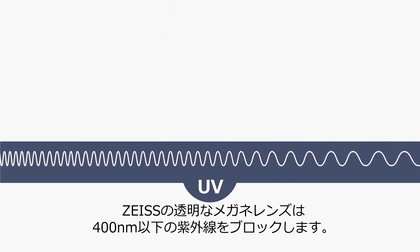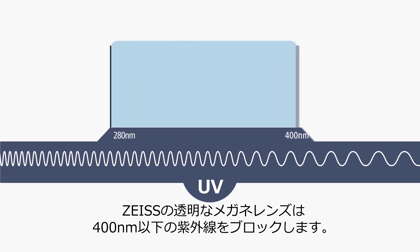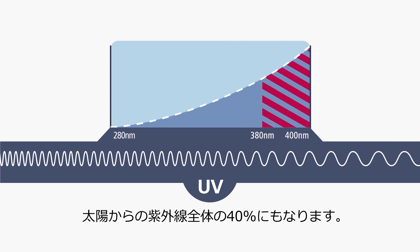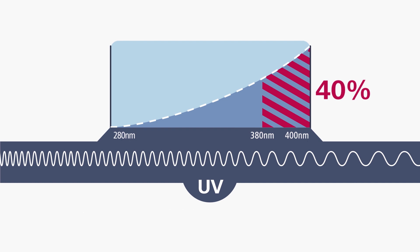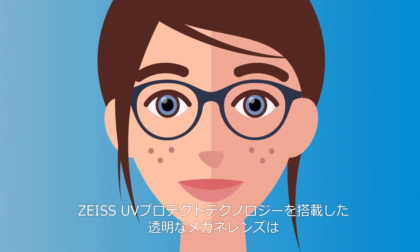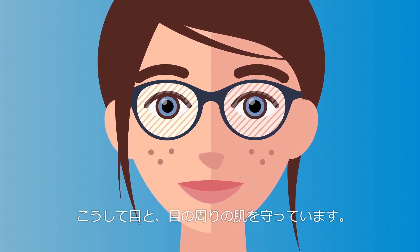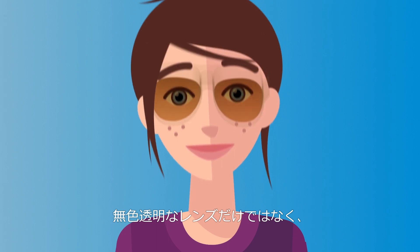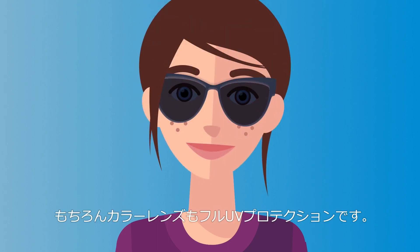This blocks UV radiation up to 400 nanometers. The interval between 380 and 400 nanometers is much more intense and is actually responsible for 40% of the total amount of solar UV irradiance. And that's why Zeiss raised the standards of protection to 400 nanometers. As a result, Zeiss UV-Protect technology protects the eyes and the surrounding skin. And the best part? This technology is now integrated in all clear and tinted Zeiss lenses.